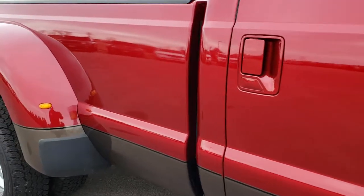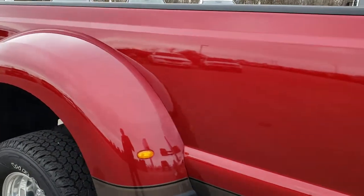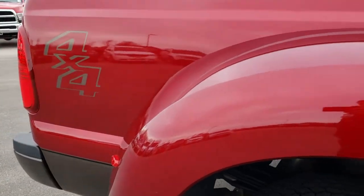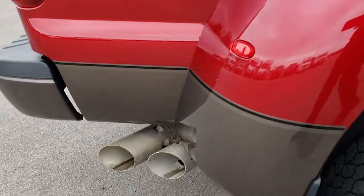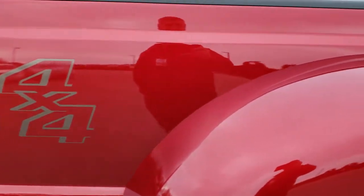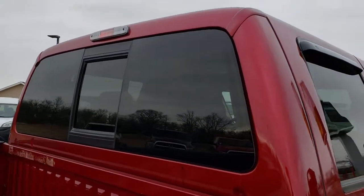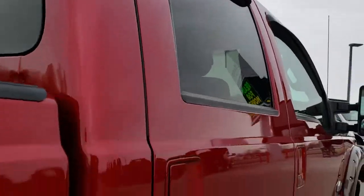We take these HD videos so if you are far away, or even if you are close by and just cannot make the trip down but you are still interested in purchasing the truck, you can still see the truck, hear the truck, and have confidence in the vehicle before you even get here. It is the closest thing to being here looking at the truck as you can get without actually being here.